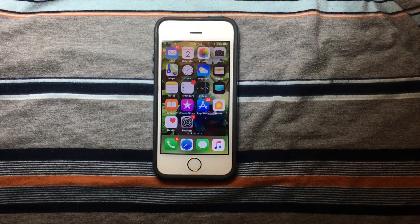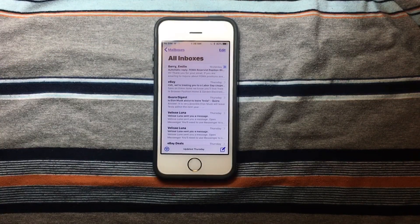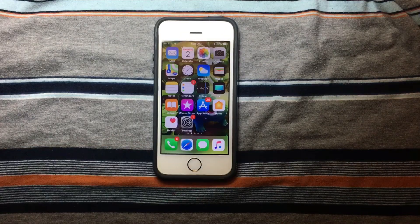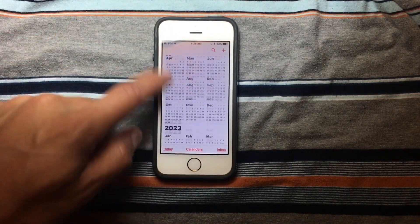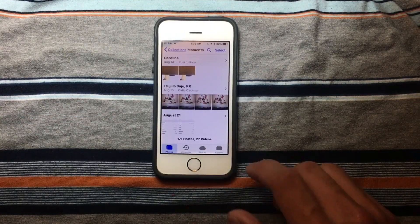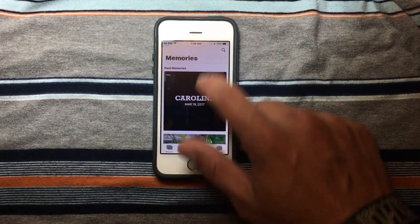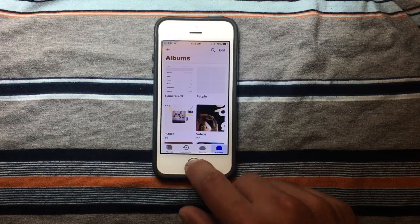Apple officially made the presentation to be on September 12th. We're going to open Mail, and Mail opens just fine. We're going to go to Calendar — Calendar opens just fine. We're going to open Photos — Photos opens just fine. Everything is just working fine.